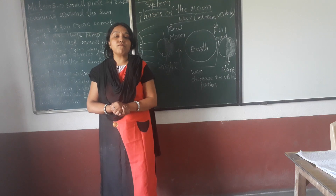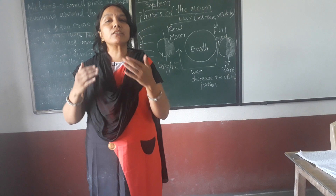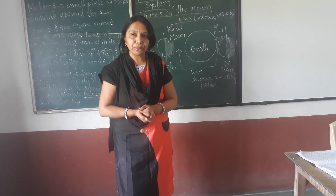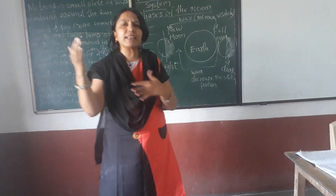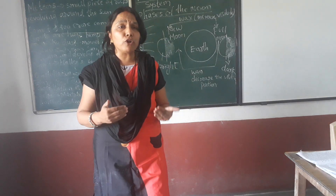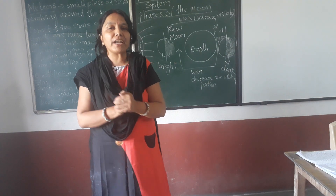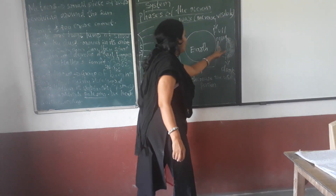Now talking about the moon. It is a heavenly body which is closest to the earth. Its average distance from the earth is 384,400 km. Its diameter is 3,480 km.